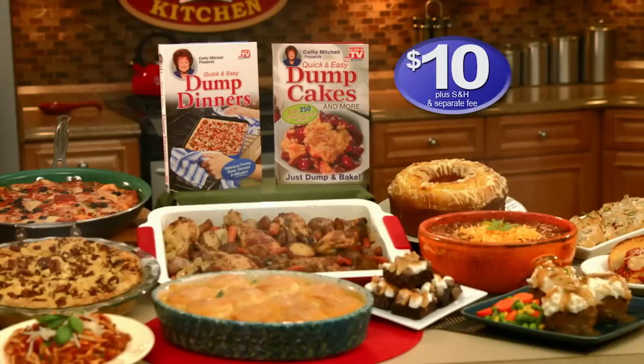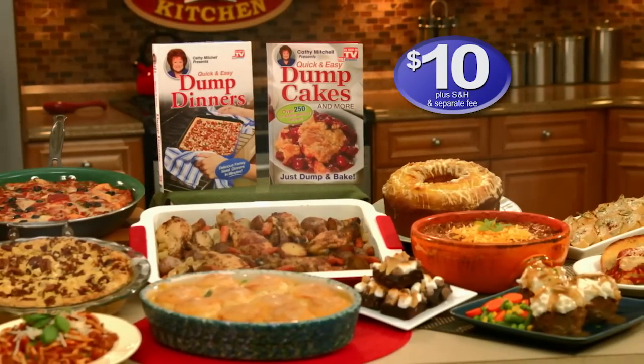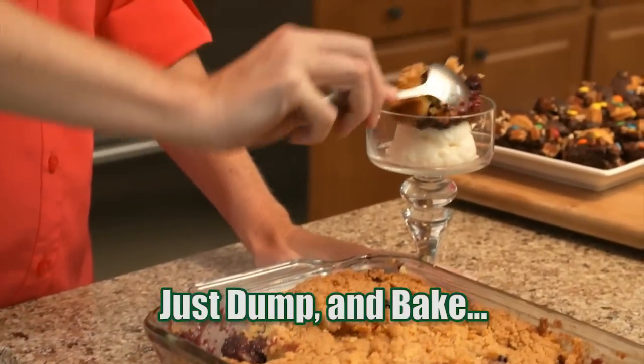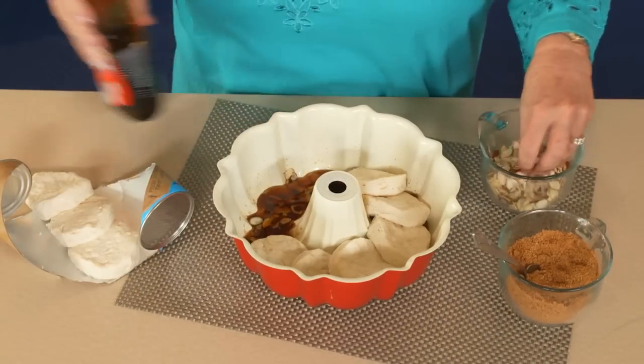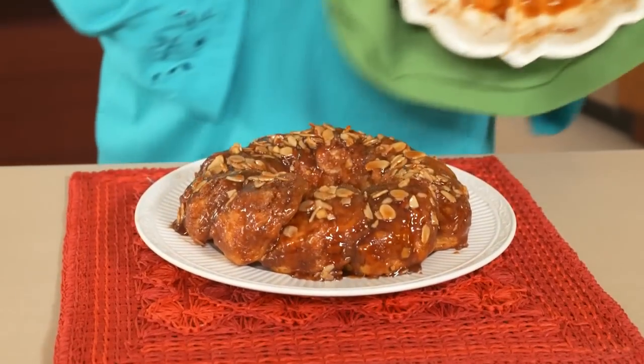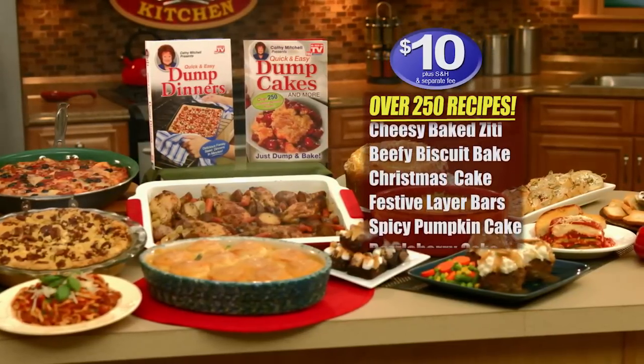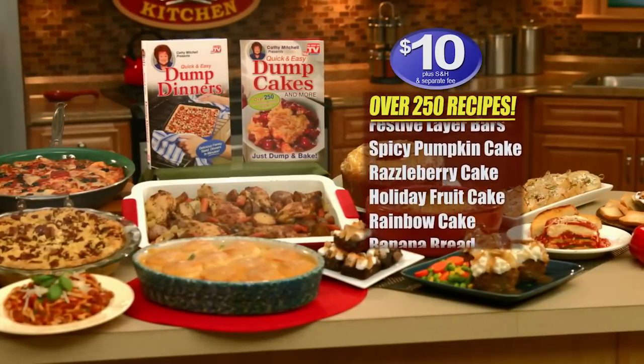Just $10. But wait — call now and you can get my best-selling Dump Cake Cookbook. Just dump and bake for this scrumptious razzin' peach dump cake. Or use canned biscuits to make fresh, warm, sticky buns just like Grandma used to make. You can get Dump Dinners and Dump Cakes for $10 with over 250 delicious homemade recipes.